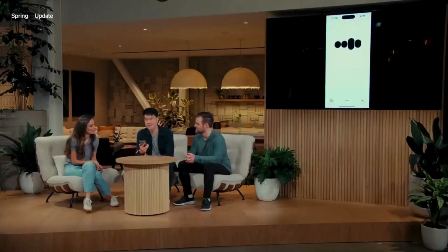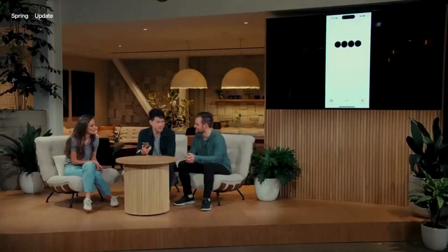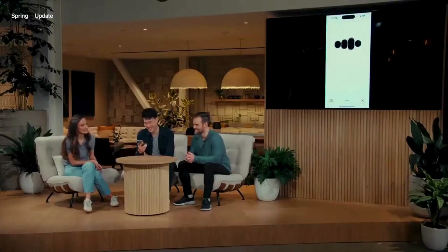I hope we can customize the voice in the future, but you can ask it to change its tone. In the demo, they asked it to be more dramatic and to read in a robotic voice. Apparently, the robot can also sing, which you will have to judge for yourself.